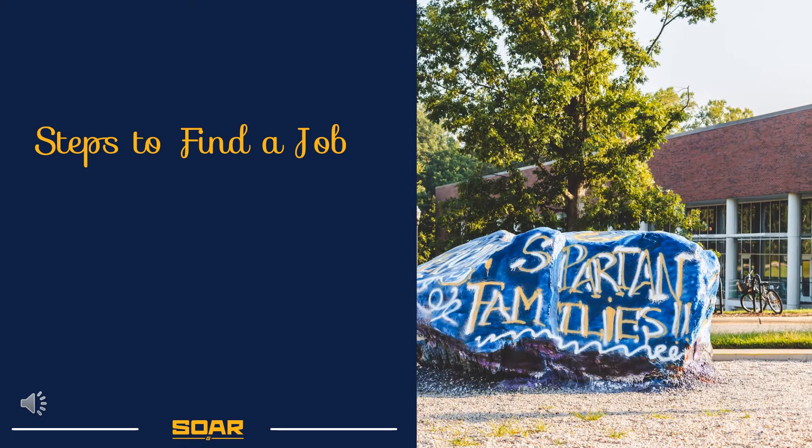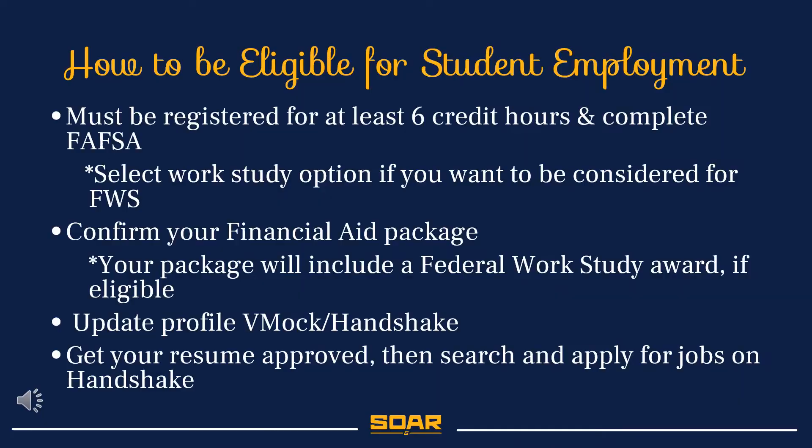Are you wondering how to find a job? First, you will need to know if you are eligible. To be eligible for student employment, you must first be registered for six degree-seeking credit hours and complete your FAFSA. When completing your FAFSA, you will have the option to select whether you are interested in work study. Once you confirm your financial aid package, you can verify the status of your Federal Work Study eligibility with the Financial Aid Office.